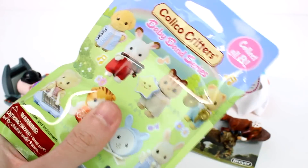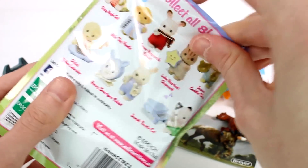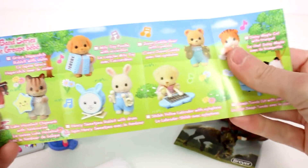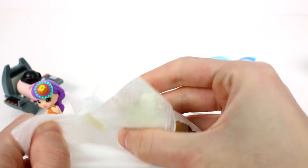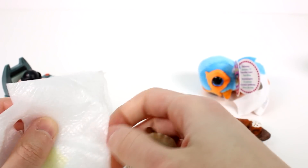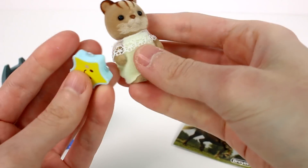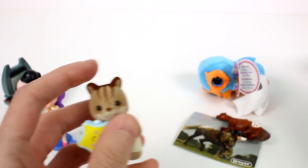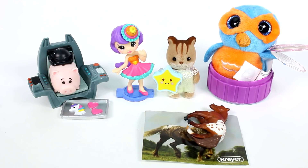The last one is the Calico Critters Baby Band series. Here are all the friends you can collect with their names on the back. Let's cut this open — I feel like we're going to get Daisy Maple Cat, leave your guess in the comments! Who's in here? It's not orange... oh hi, this is Loop Hazelnut Chipmunk and he plays the tambourine! Ta-da! Just double-checking the checklist — yep, right there with the tambourine, so cute. Click the card to watch more videos, be sure to subscribe, and I'll see you next time!